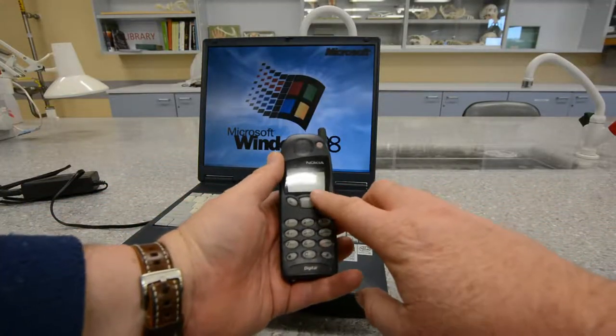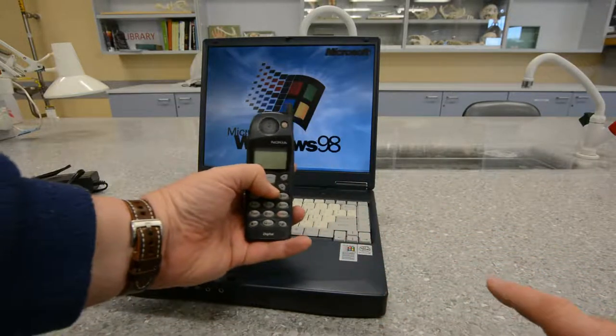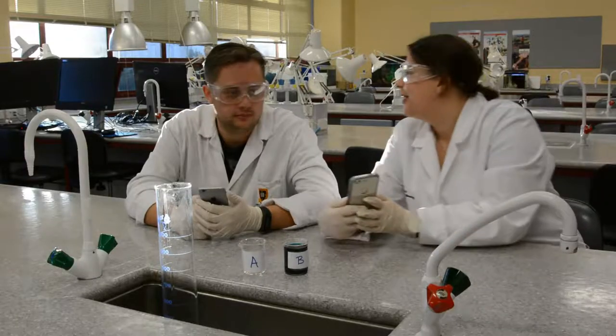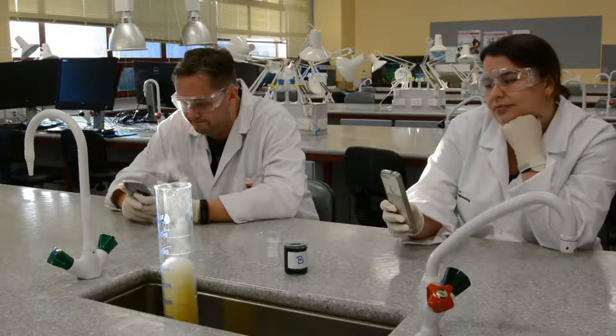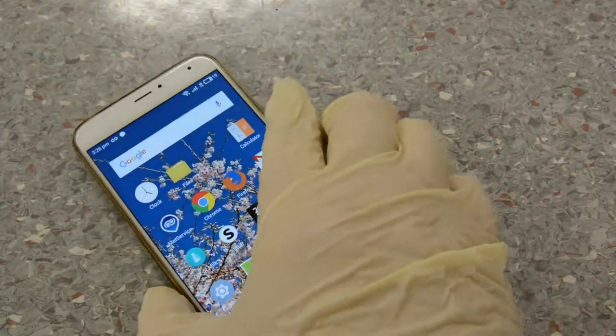The use of phones, laptops, and tablets during the lab is at the discretion of the crew. Don't let these devices interfere with your concentration, and be mindful of contamination.